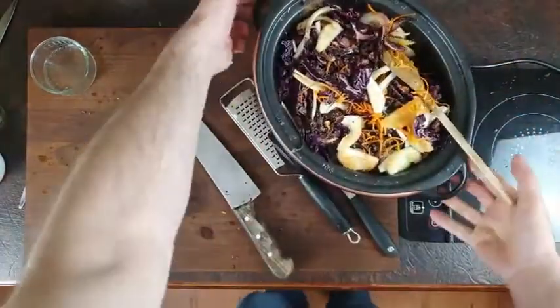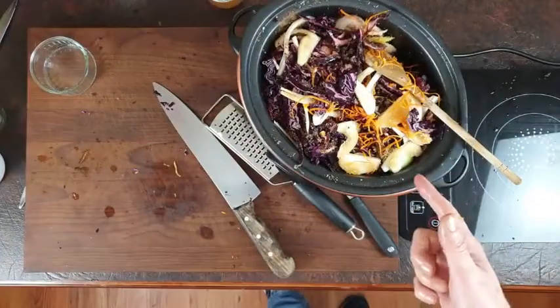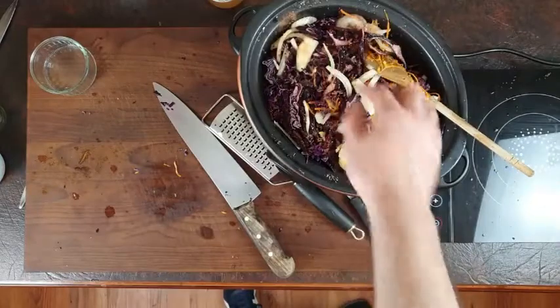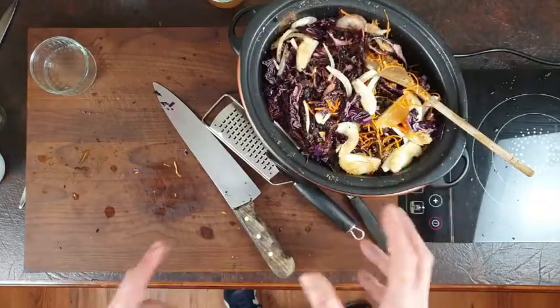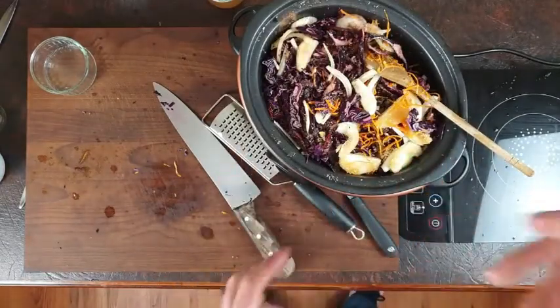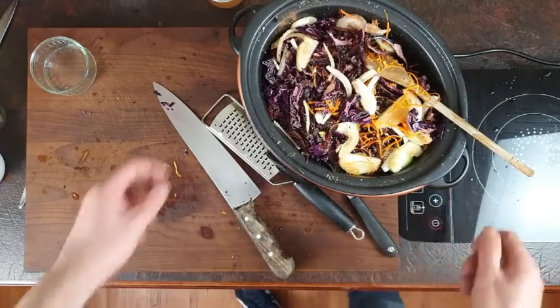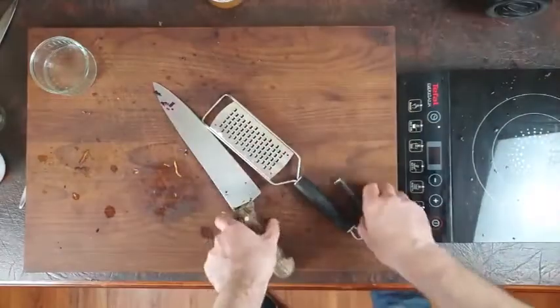Give it a good stir around and that's it — stick your lid on. You can add a drop of water if you want, but I find it doesn't need it, especially when you're using Bramley apples. Cook it on high for about four hours, or on low for a good eight hours.